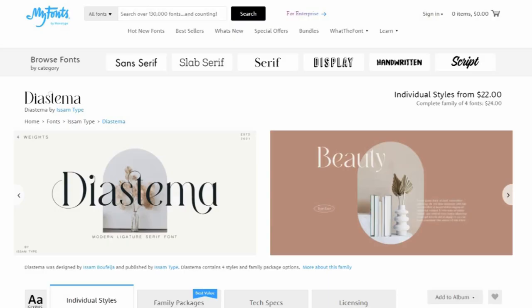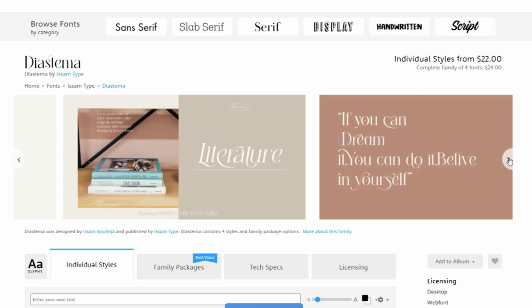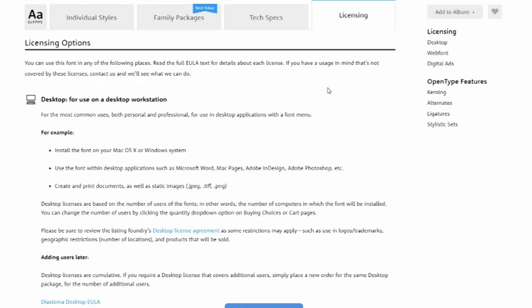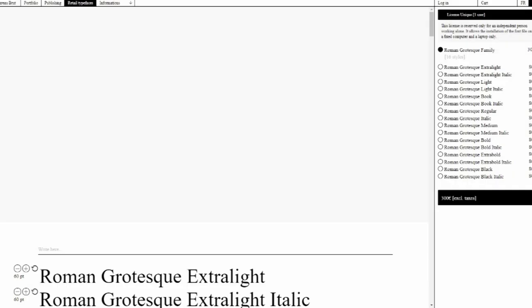17. Dias Tima. Dias Tima is a modern ligature serif typeface with joining ligatures that give it a unique style. Designed by Isom Buffelja, it's a good choice for branding, logos, invitations and watermarks. It comes with regular, italic, bold and bold italic font styles, uppercase and lowercase letters, numbers, punctuation, ligatures, and alternates, and multilingual support.